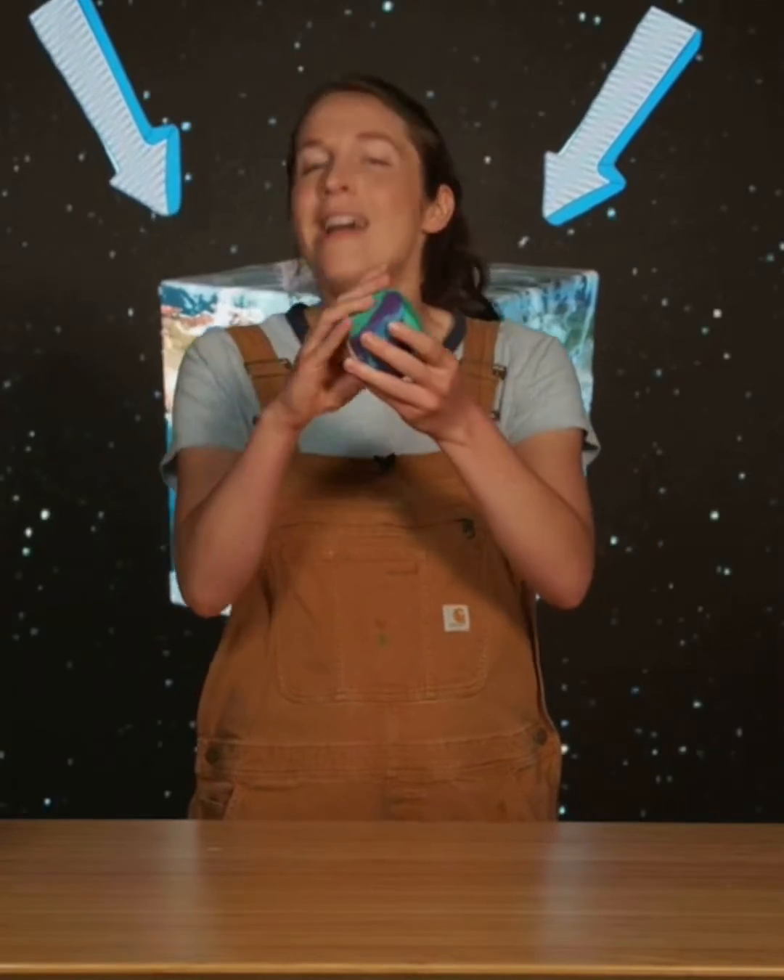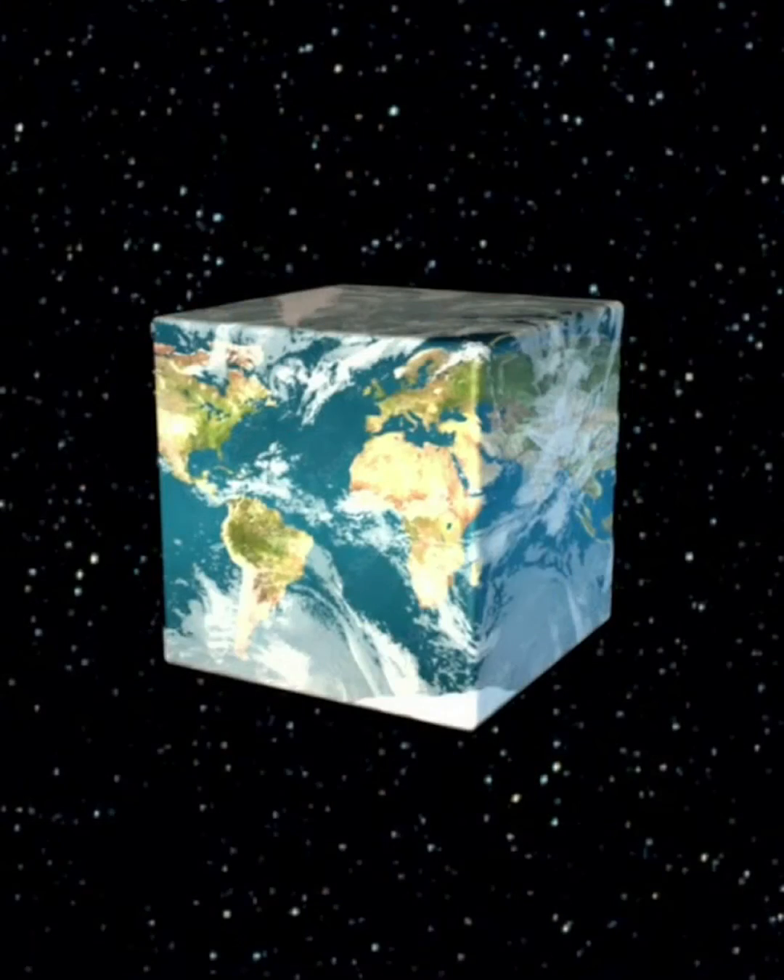Let's do an experiment to find out. Imagine the Earth formed as a cube instead of a ball. Now, you probably already know about gravity. Gravity is pulling everything on Earth toward the center of it all the time. That's like if I were to roll this cube around on the table, pushing it toward the center evenly on all sides. What do you think will happen when I do that? Tap thumbs up if you think it'll stay a cube. Tap thumbs down if you think it'll turn into a different shape.